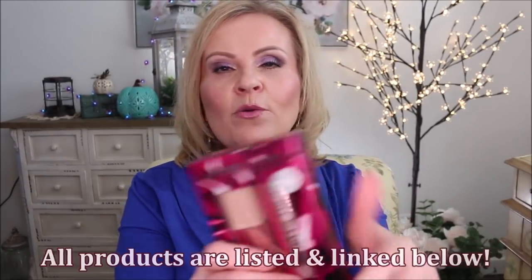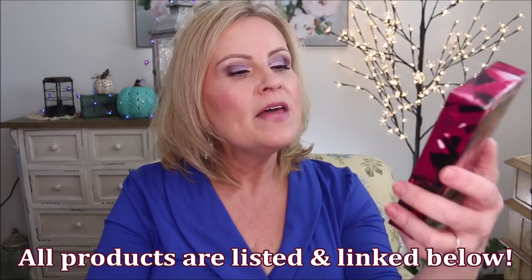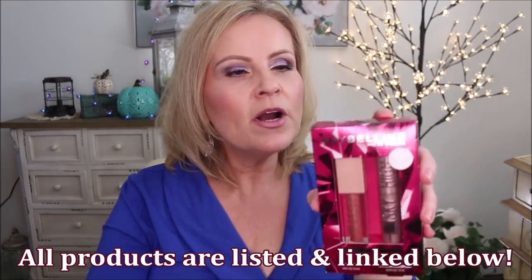Let's start with a set I thought was really great — from Maybelline. I picked it up at Target but you can probably find it in other places too. It's got the Sky High mascara and one of the Lifter Glosses in a peachy pink shade with a little bit of shimmer. I love the Sky High mascara — it builds great length on your lashes. And everybody loves the Lifter Gloss; it's very pillowy and a beautiful gloss. These sets have also gone on sale quite recently.